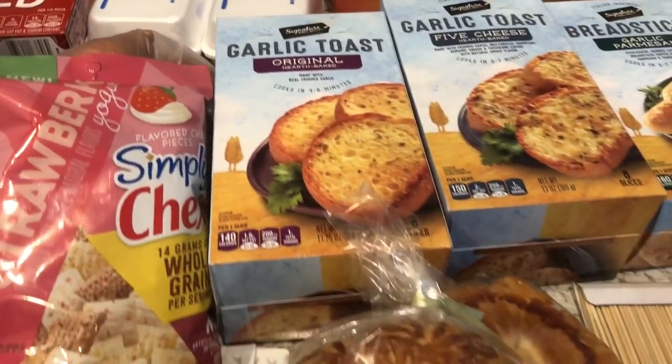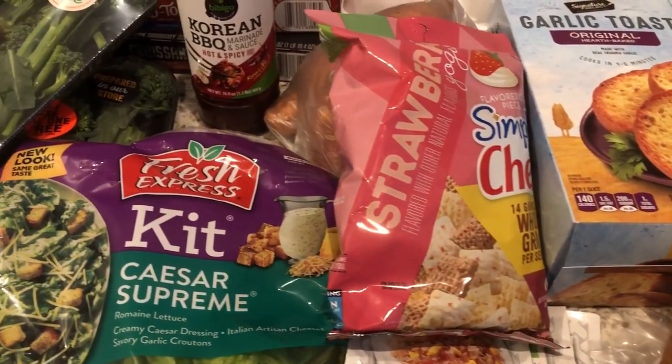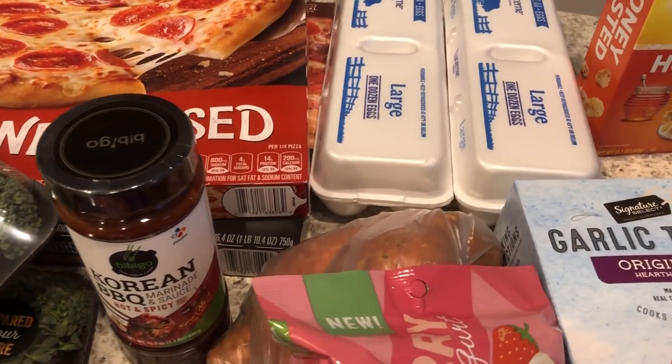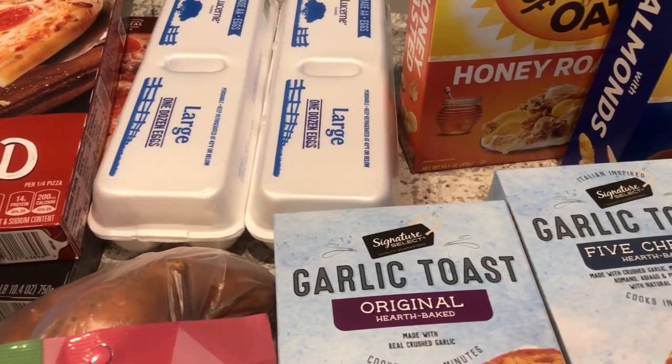So this is all I've picked up for my quick fill-in haul. I hope you guys enjoyed this video. If you did please make sure to give us a thumbs up and if you have not subscribed to our channel I certainly hope you'll do so. Thanks so much for watching and we'll see you guys next time.